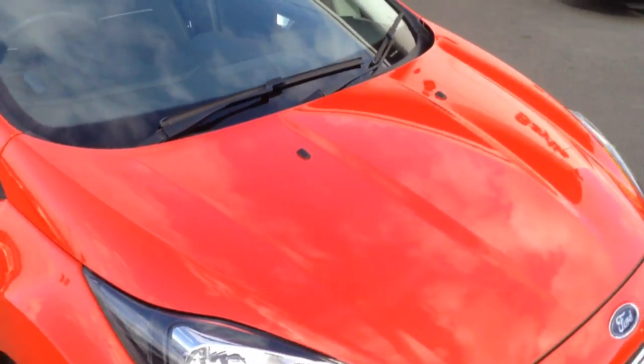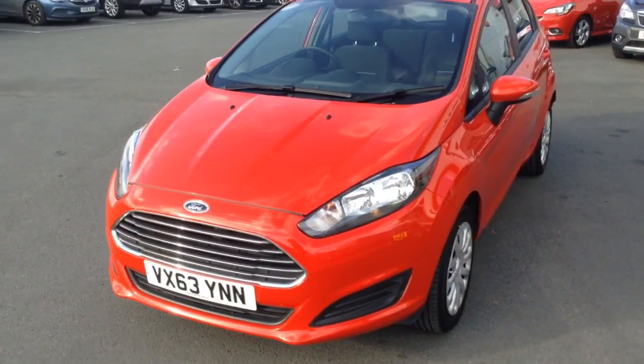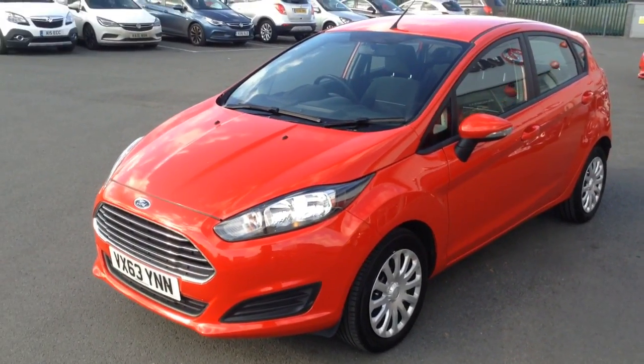If you'd like any more information on this car or if you'd like to come down for a test drive, please call Bayliss Vauxhall Hereford on the link below. Thank you for watching.